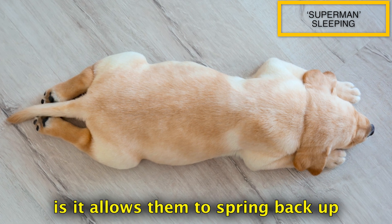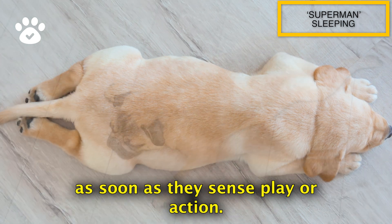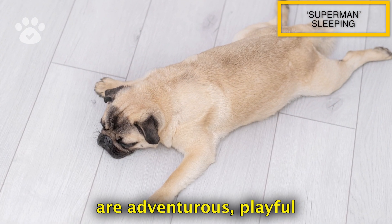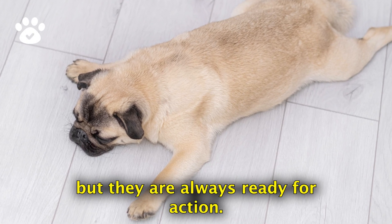The beauty of this position is it allows them to spring back up as soon as they sense play or action. Dogs that sleep in this position are adventurous, playful, and easily motivated. They might be napping, but they are always ready for action.